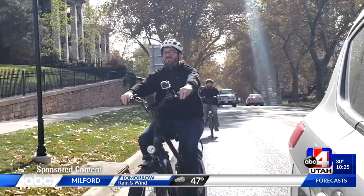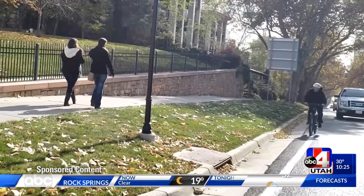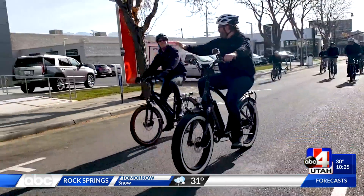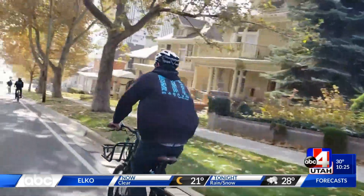Electric bicycles help make commuting more practical without sacrificing fitness opportunities. The electric is going to assist the rider with hills. It's going to allow the rider who's commuting to work to not get sweaty in the morning, and then to get his workout on the way home on either a lower assist level or no power altogether. It's going to allow you to go faster, longer.